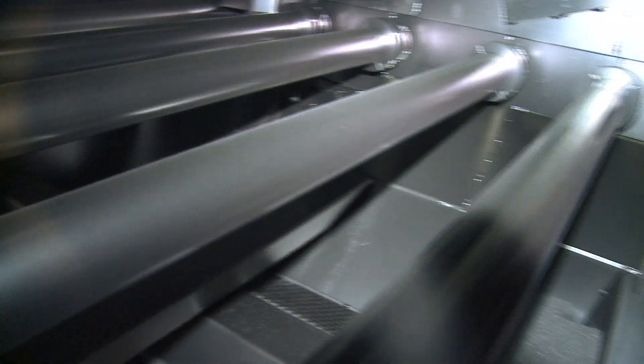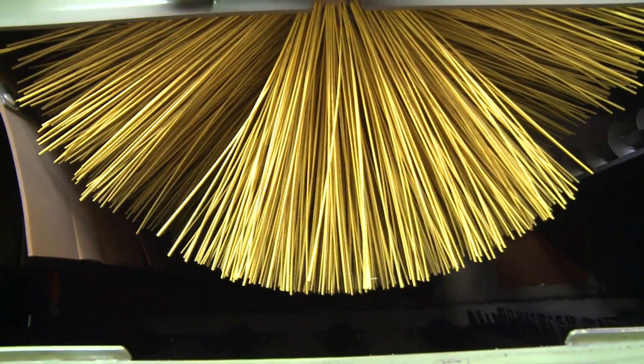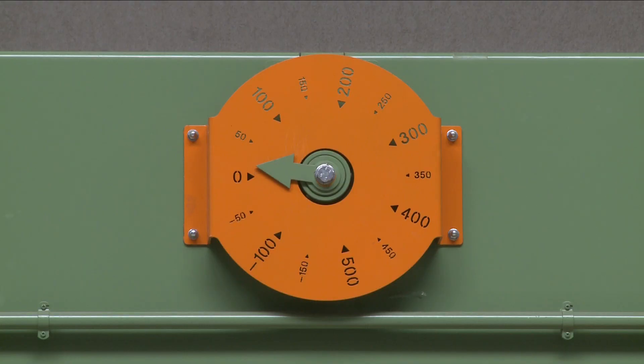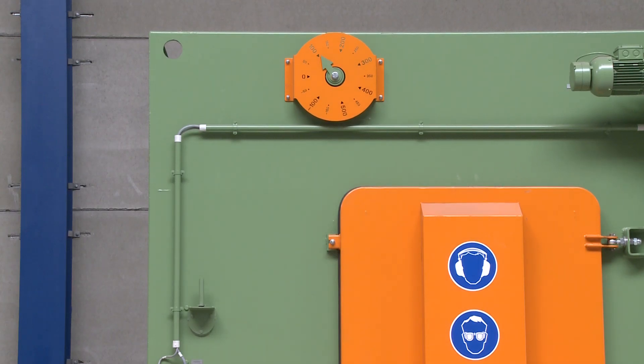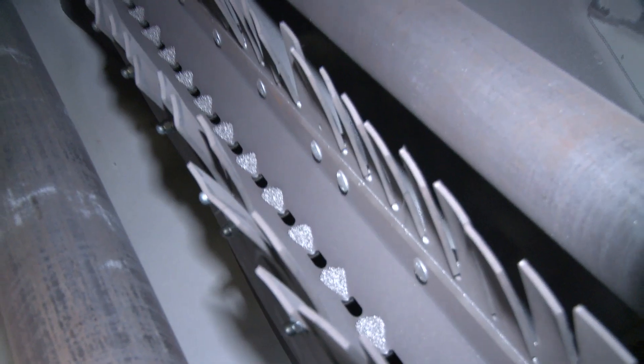After leaving the first exit vestibule, the profiles pass through a blow-off and brushing station. The working height of the rotating brushes is set according to the dimensions of the workpieces currently being processed. The surface is made free of dust with the help of a transverse row of blow-off nozzles.